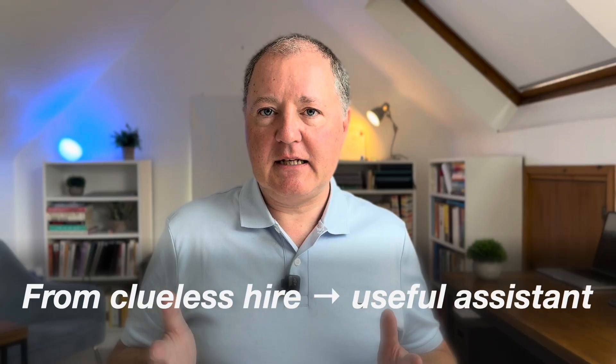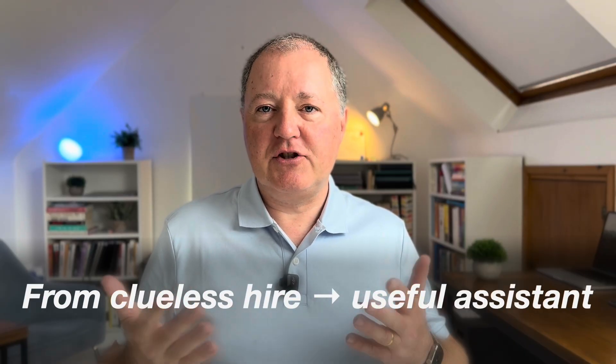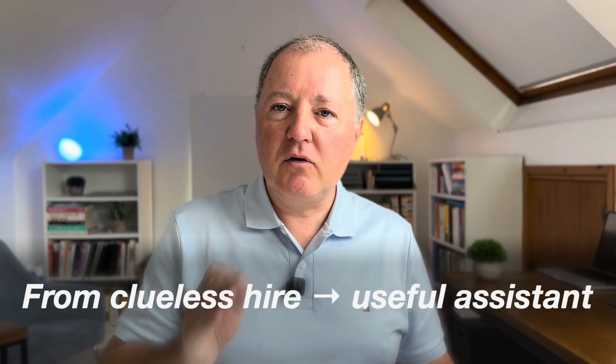I've used ChatGPT daily for two years across every part of my workflow, and this is the setup that finally made it click. Stay with me to the end and I'll share the one line that forces clarity and certainty every single time — and it only takes a few quick steps. ChatGPT isn't your assistant yet; it's more like a clueless new hire, and unless you onboard it properly, it will keep wasting your time.